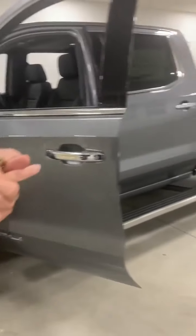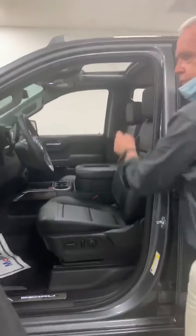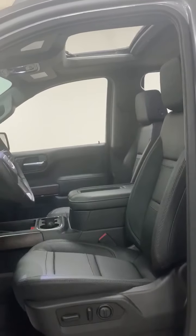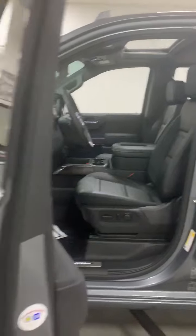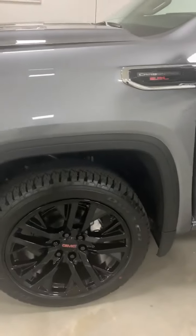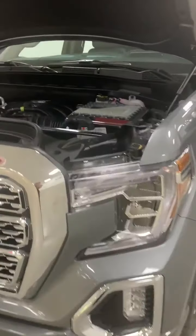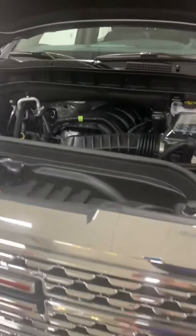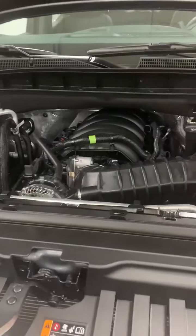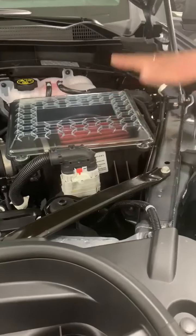One more thing that comes with this package — if everybody wants one — is a beautiful sunroof. And if we come around to the front of the truck, you will also see the 6.2-liter V8. This particular one actually has the cat-back exhaust system and a high-capacity air intake right here.